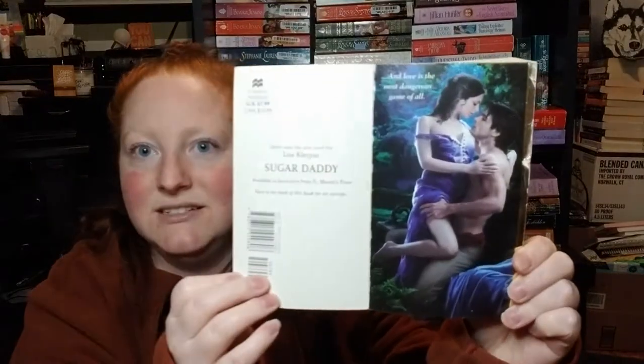And Christmas Angel by Jo Beverly — I think this is the second Jo Beverly in here, and it's a Christmas one. I'm definitely going to be doing a Christmas reading vlog this year. Mine Till Midnight by Lisa Kleypas — and I love when they have step backs. At the Duke's Pleasure by Tracy Ann Warren — gorgeous, gorgeous, gorgeous!